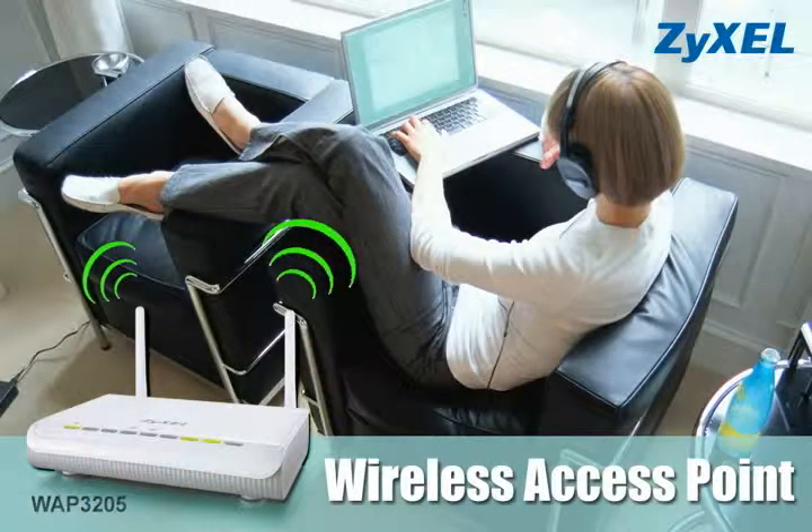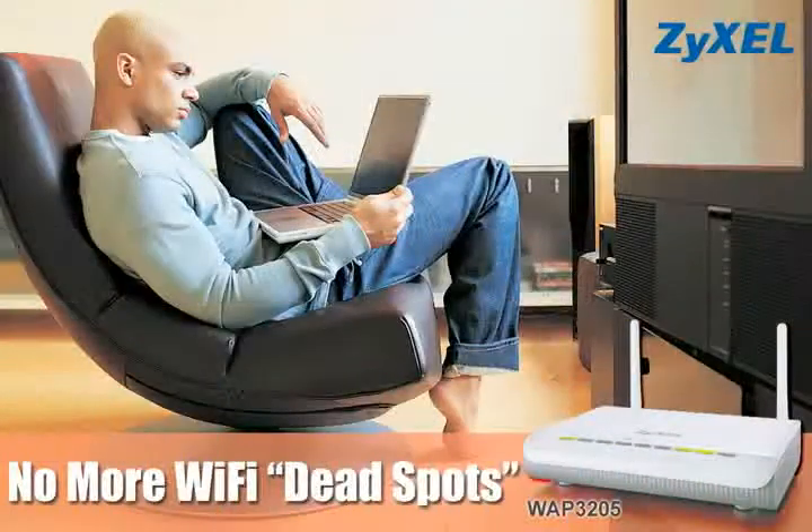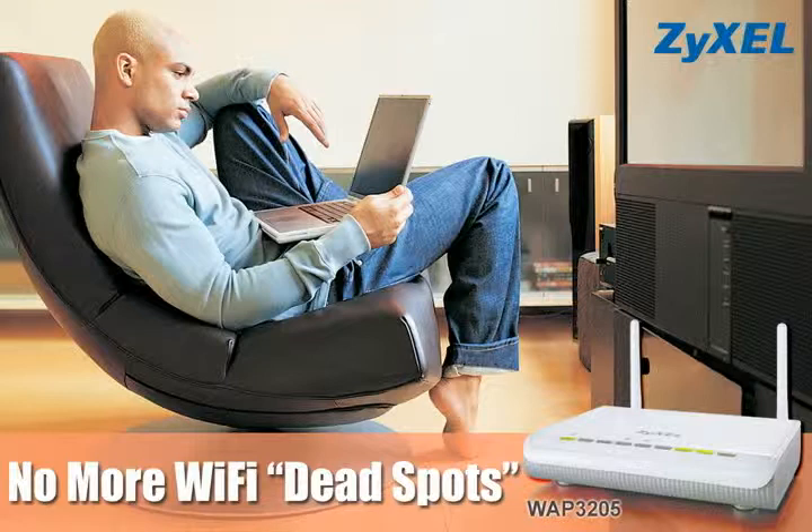Our WAP3205 is an 11N rated wireless access point that can extend your router's reach and overcome Wi-Fi dead spots in your home. Using the built-in universal repeater mode, the WAP3205 can work as a wireless client to connect to most popular access points and simultaneously broadcast another wireless signal to provide connectivity to all other wireless devices, such as notebooks.